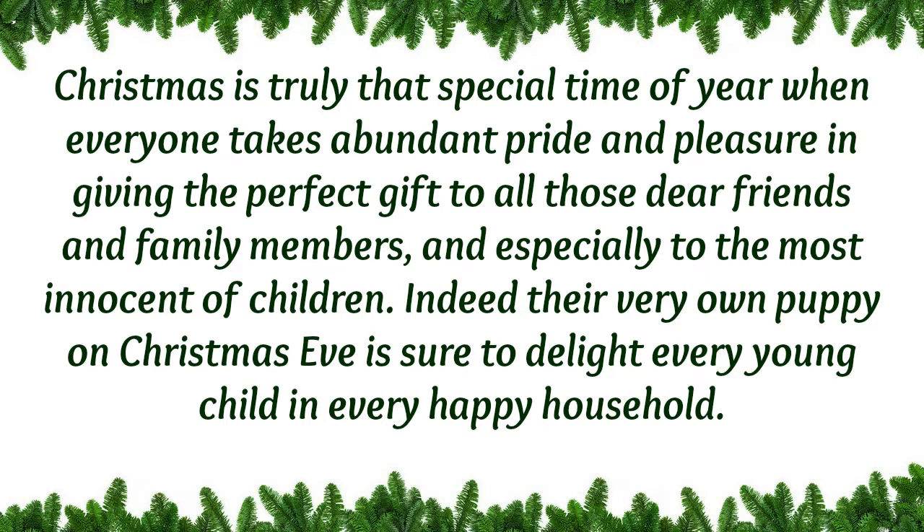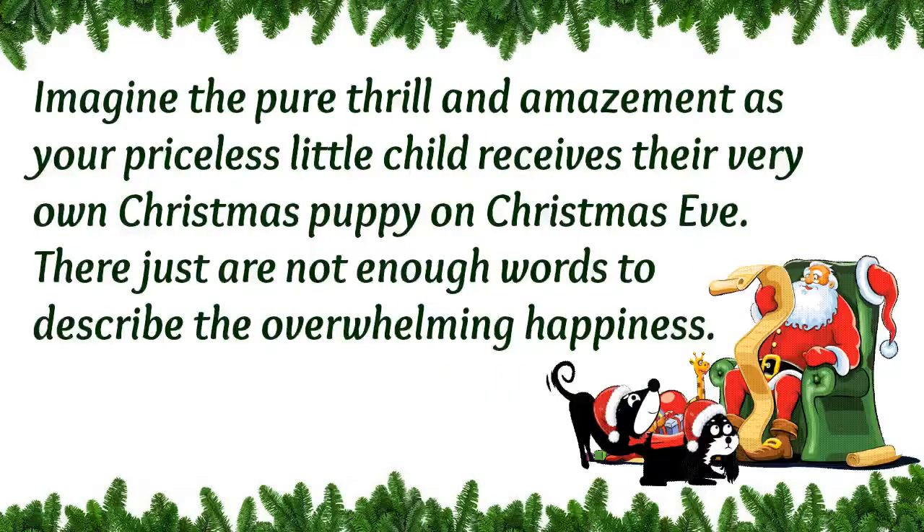Indeed, their very own puppy on Christmas Eve is sure to delight every young child in every happy household. Imagine the pure thrill and amazement as your priceless little child receives their very own Christmas puppy on Christmas Eve. There are just not enough words to describe the overwhelming happiness.